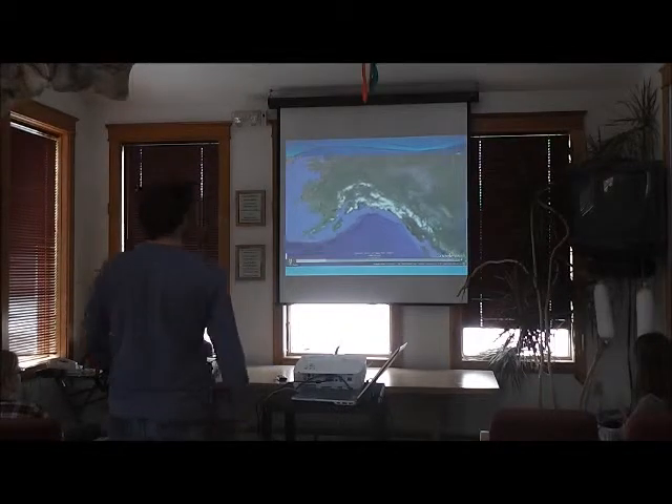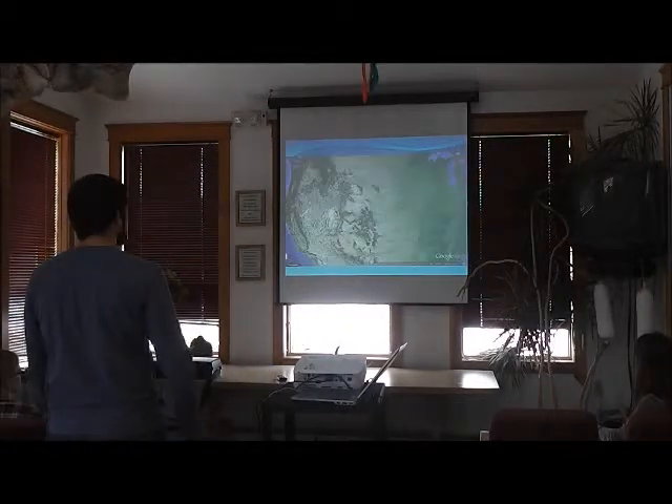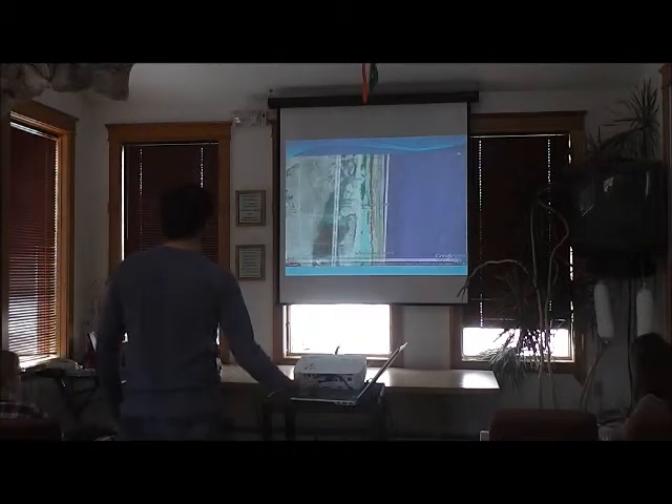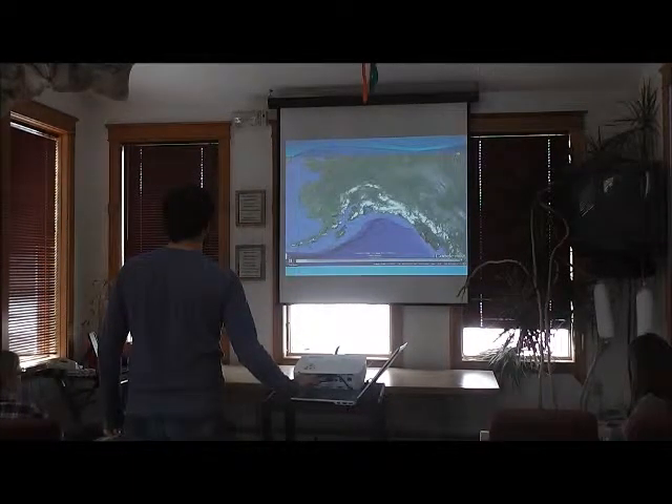My area is right here in Miami-Dade County, and I'm interested in the reefs that exist there.